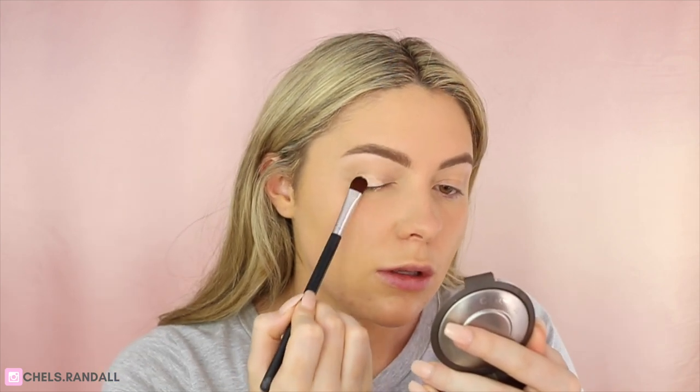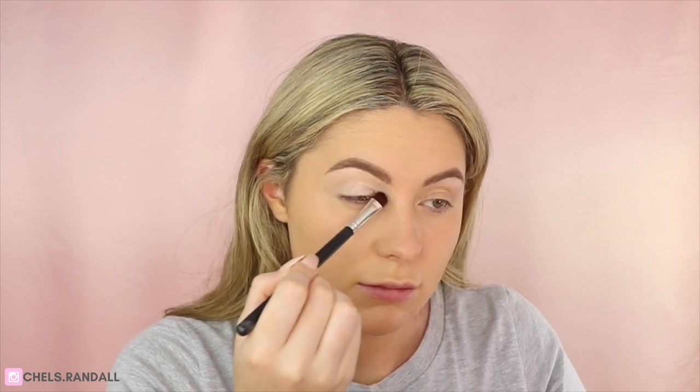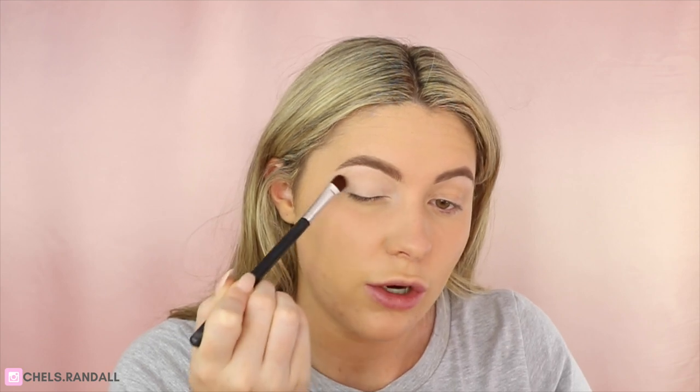Now I'm going in with my Maybelline Age Rewind concealer. I wind it up and take it on a brush because I find it way more hygienic than using the sponge it comes with — you can't really wash the sponge and product just sits in there. You really want to make sure you get right in the hollow bit near the tear duct, because once you've got all your eyeshadow on it's going to be hard to conceal in there. Do it as your base and you're good to go.